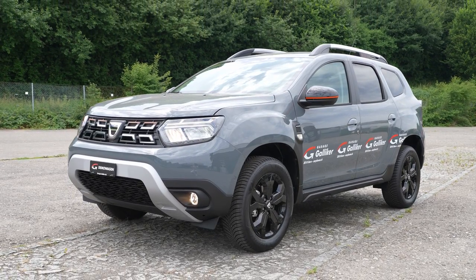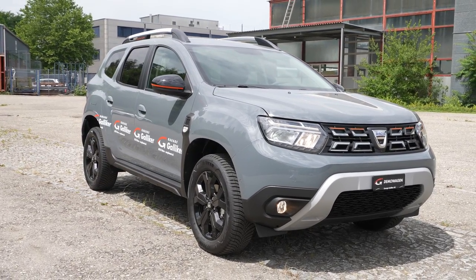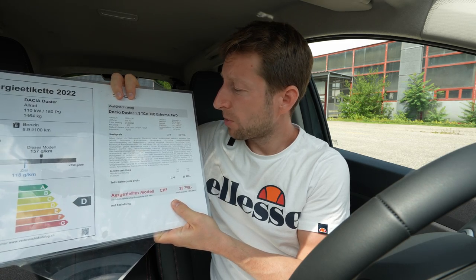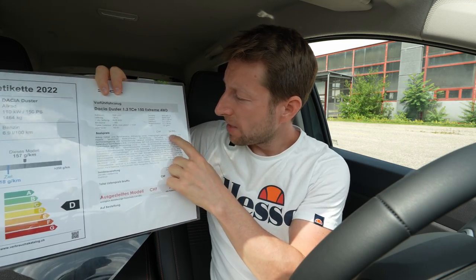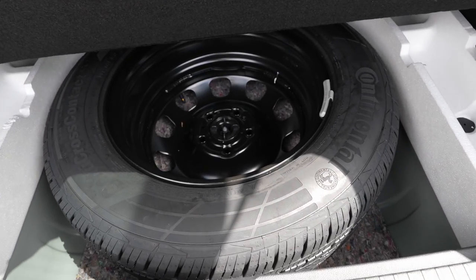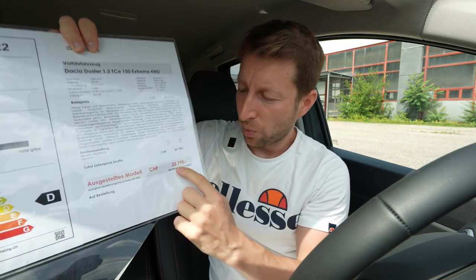The Extreme version is built on the Prestige version and adds some orange elements on the exterior and interior, making the car more powerful and sporty-looking. The car comes with a 1.3-liter petrol engine, TCi, 150 horsepower, four-wheel drive — which is great — and a six-speed manual transmission. The base price is 24,990 francs, and with extras like metallic color (650 francs) and spare tire (150 francs), the total comes to 25,790 francs.